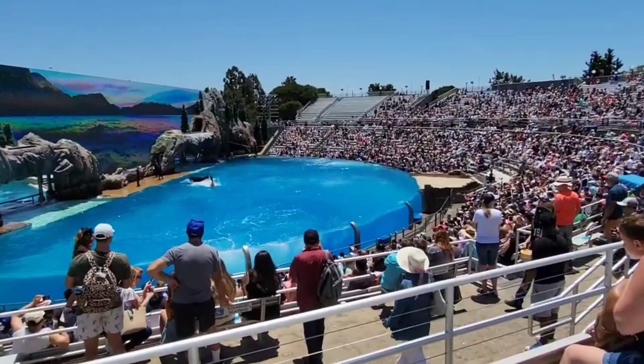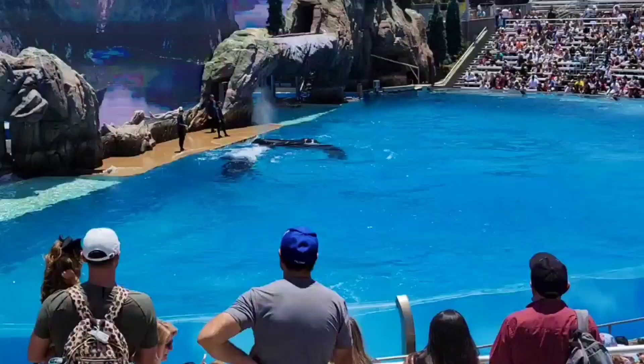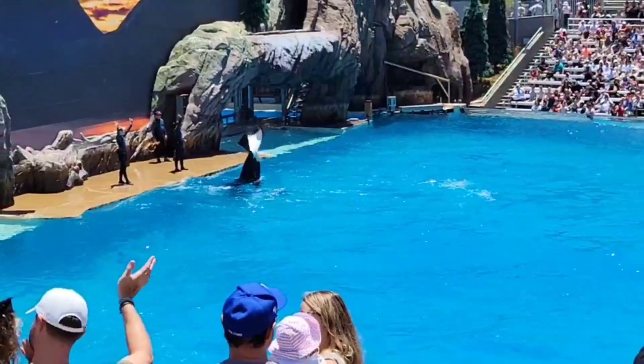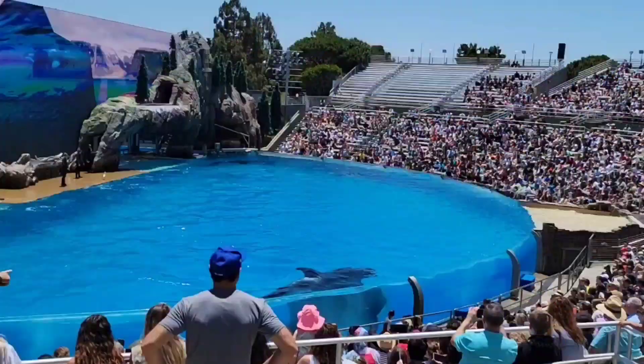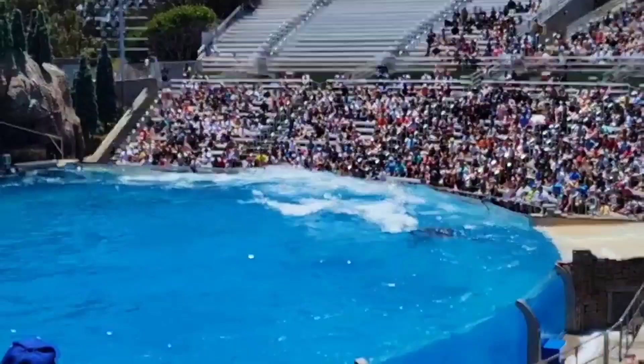Welcome to the world of the Orcinus orca and this beautiful planet that we all share. To survive in the wild oceans of the world, the orca's hunting techniques are as varied as the whales themselves.